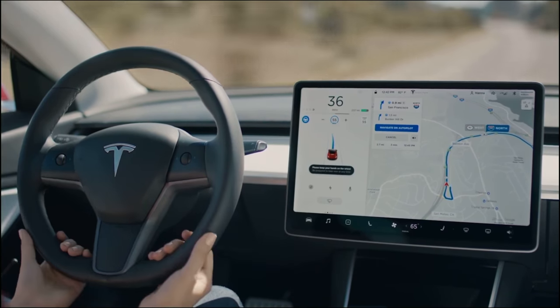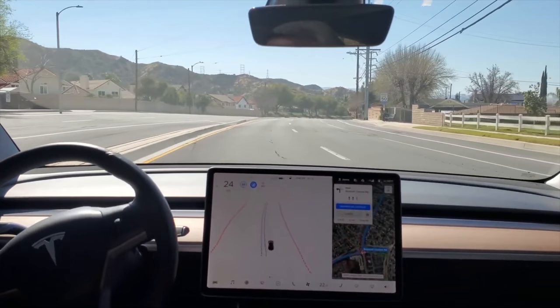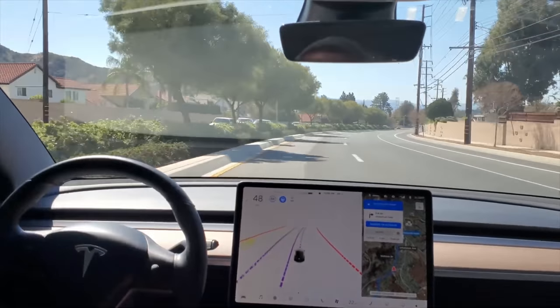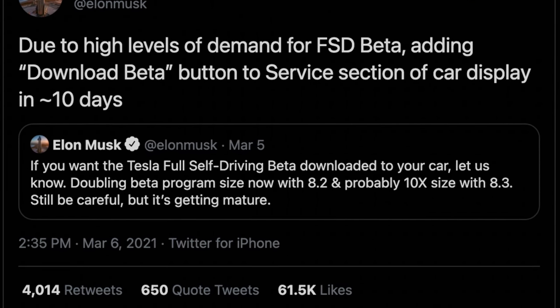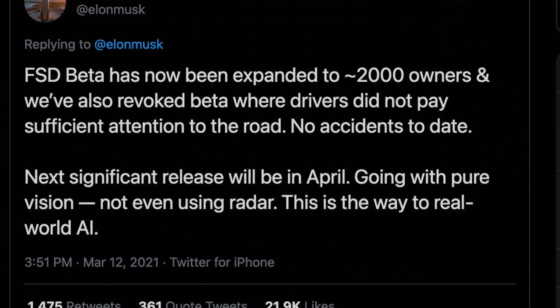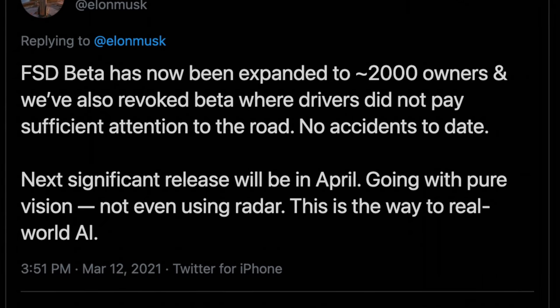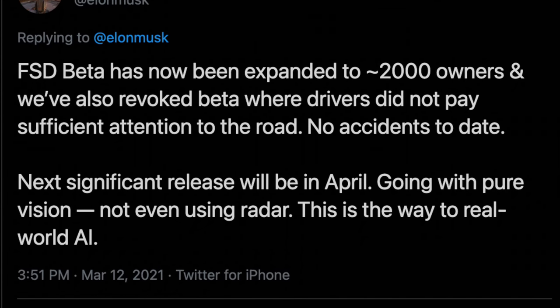Moving on to Tesla's Full Self-Driving beta — this beta has been out for a number of months and was exclusive to a small handful of testers. Elon Musk posted tweets asking for more testers, and said they'd be adding a download beta button in around 10 days, then said it would arrive by the end of the week with version 8.3. However, on March 12th, Elon tweeted that FSD beta has now been expanded to around 2,000 owners, and that they've also revoked beta where drivers did not pay sufficient attention to the road. No accidents to date. The next significant release will be in April, going with pure vision — not even using radar.